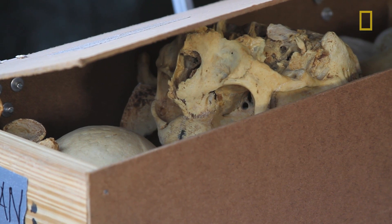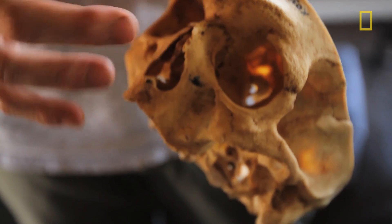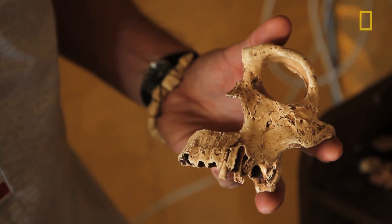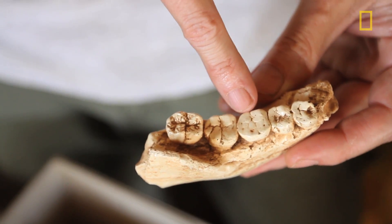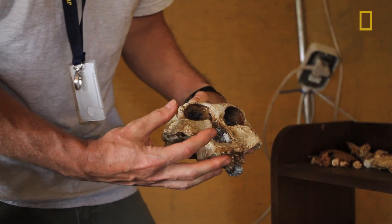One thing that's important to us is to have material that we can compare the fossils coming out of the cave with. So we have both modern material — a modern human skeleton — which helps us make anatomical identifications. And then these are replicas of the kinds of fossil hominins that we might expect to find in a cave around here. It's a good reference for the kind of anatomy that we're looking at.